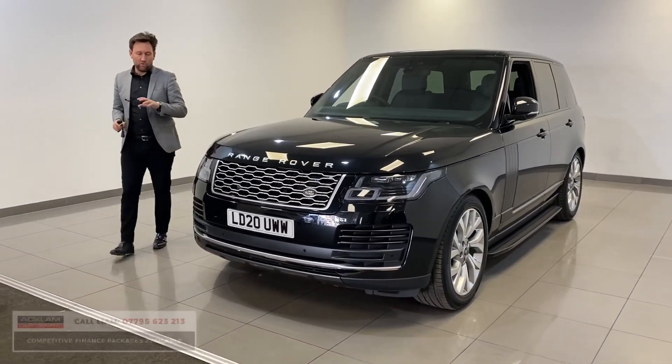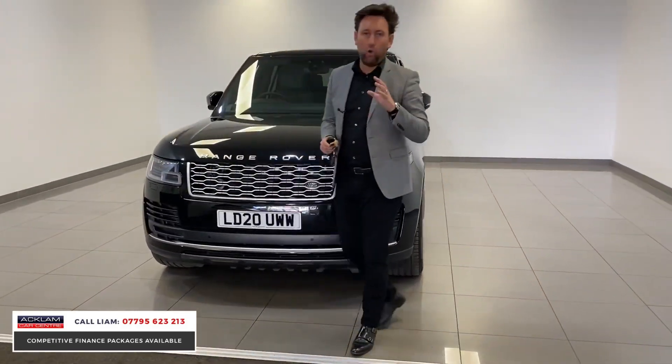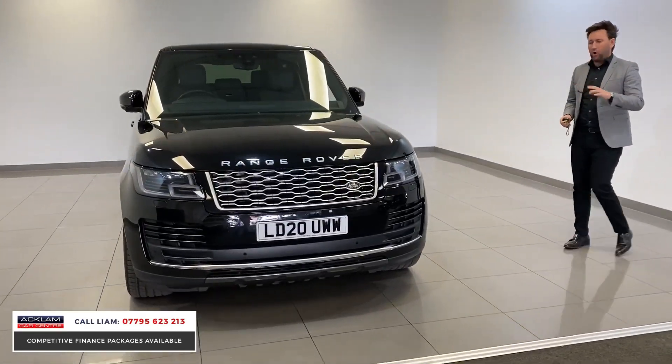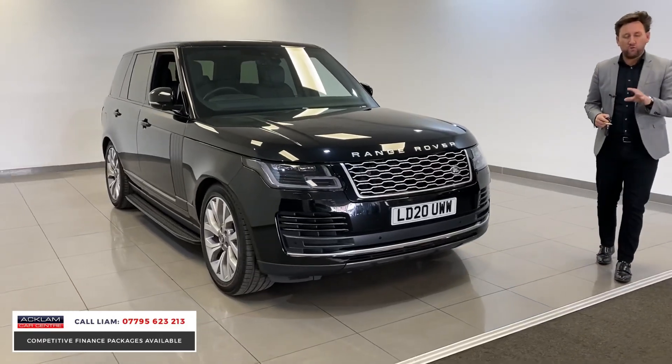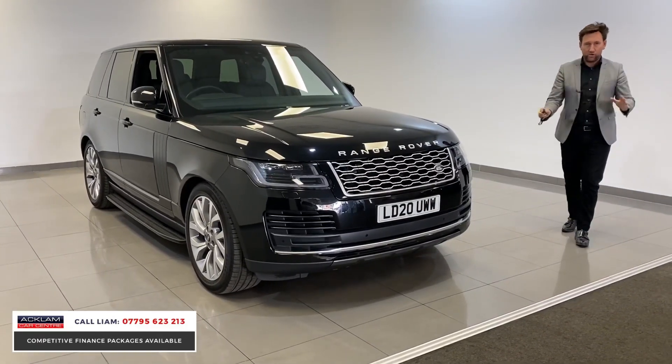Stunning Land Rover Range Rover Vogue. This car's a 2020, one owner from new. I've just bought it from a guy from London — he bought it brand new from Mayfair Land Rover. The car's covered just over 2,000 miles. It is brand new.